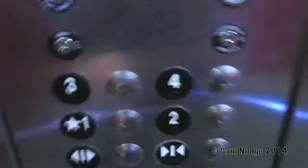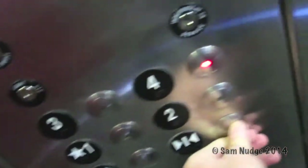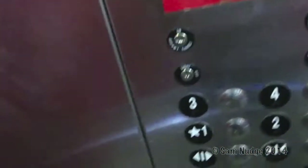It looks like I'm getting this one. There's no one in here. All right, we're going to go all the way up to four. Come on, close. Yes. It's another off-brand one.